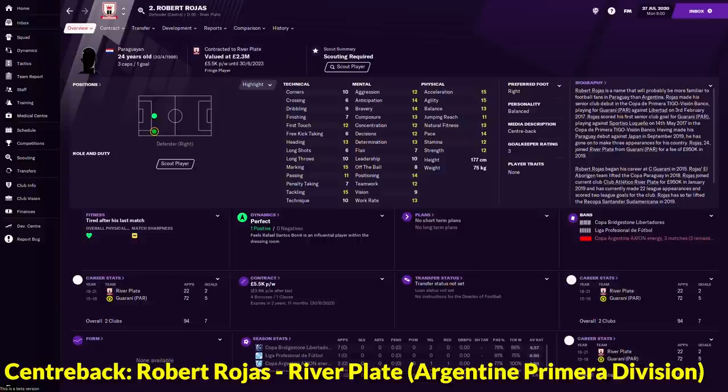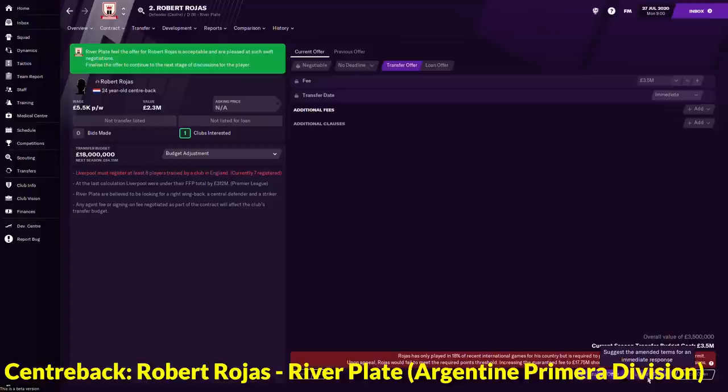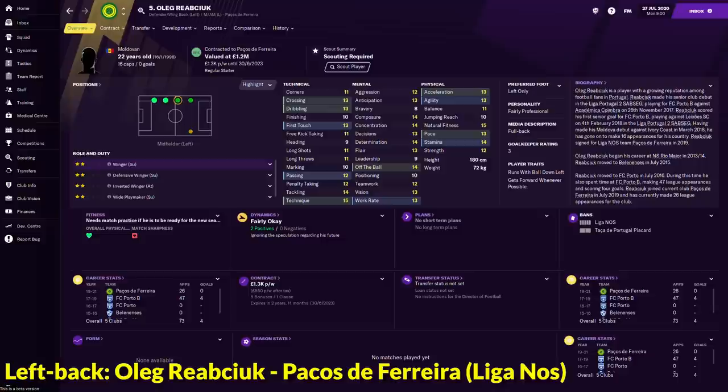In the centre back department, we have a Paraguayan named Robert Rojas who is currently playing for River Plate in the Argentine league. He is a pretty good centre back with 14 positioning, 15 marking, 15 tackling, 13 heading, and his physical attributes look super good: 15 acceleration, 15 agility and 14 pace. If you make a transfer offer for him, he will be around 3.5 million. We could just click suggest terms and finalise the offer. Robert Rojas is the central defender I chose.